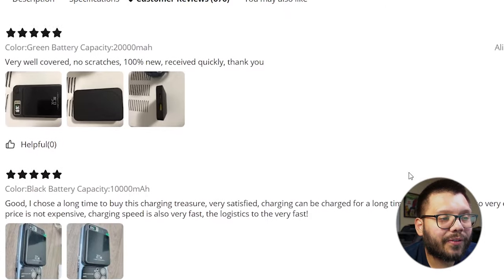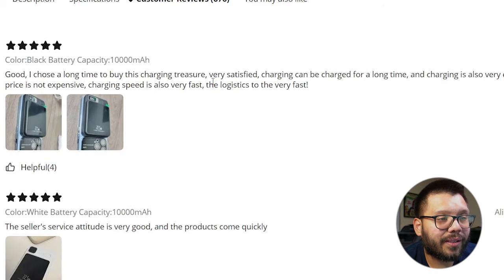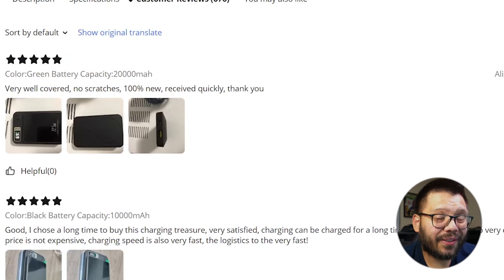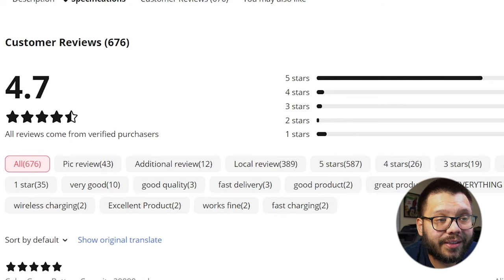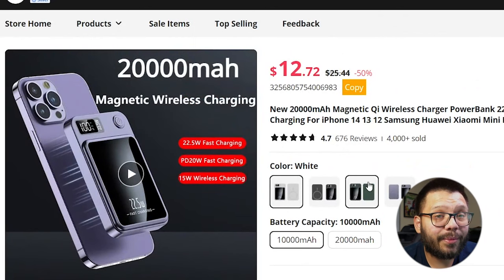Let's quickly look over the reviews. 'Very well covered. No scratches. 100% new. Received quickly.' And they have images. Another one says: 'I chose a long time to buy this charging treasure. Very satisfied.' They also have pictures of the product itself. These are the types of reviews you want to look for — reviews that are specific to the product, and even better if they have images. If you find reviews that are way too generic — things like 'thank you' or 'my cousin loved it' or just 'great product' without images — be wary, as people sometimes manufacture reviews. These reviews actually look really good, with 587 positive ones. It looks like we used Temu to find a cheaper product on AliExpress.